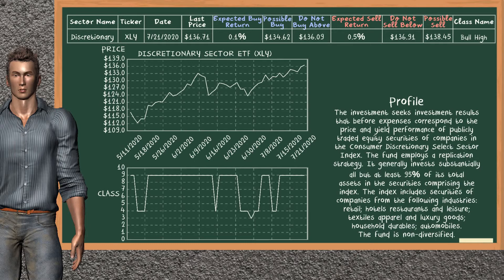Discretionary Sector ETF belongs to the bull high class. Today, our analysis does not list it as a suggestion to buy or sell.